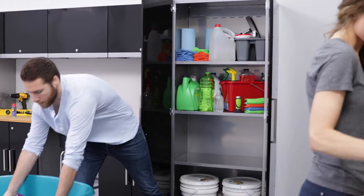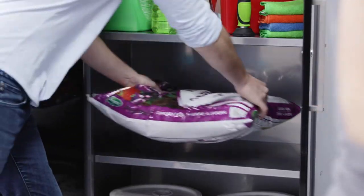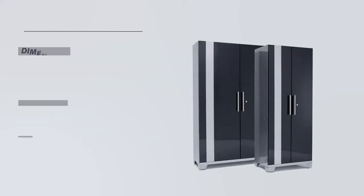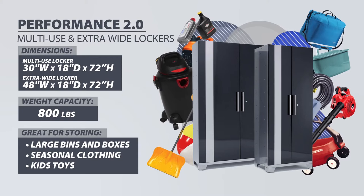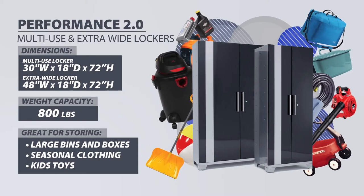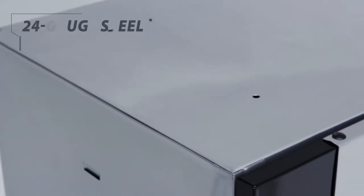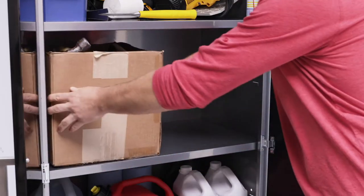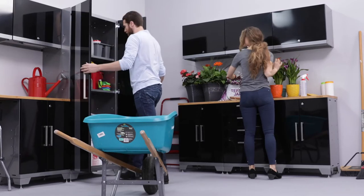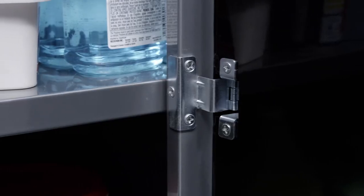Looking to clear out your messy rooms or more efficiently organize your garage or basement? The Performance 2.0 Series Multi-Use and Extra Wide Locker offer the storage space you need to clean up, categorize, and declutter your home. Built using 24-gauge steel and capable of holding up to 800 pounds of boxes, bins, and kids' toys, our storage lockers are built tough and include the advanced features you need in a high-end storage unit.